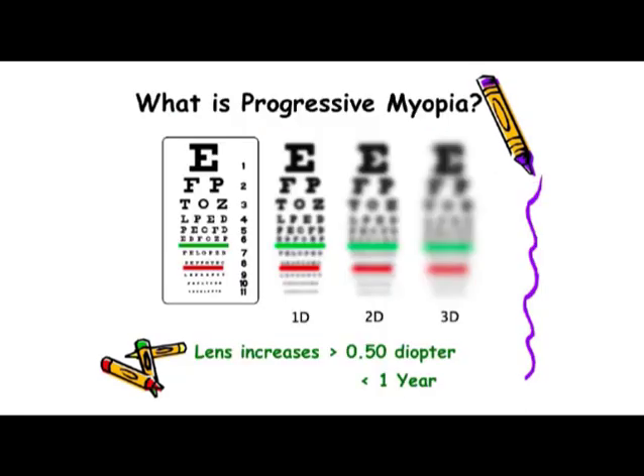Many children experience what's called progressive myopia. This is defined as lens increases in their glasses of more than a half diopter, or half a degree, in time periods that are less than one year. In other words, each year, or each six months even, their eyes get worse and worse, and their glasses get stronger and stronger.